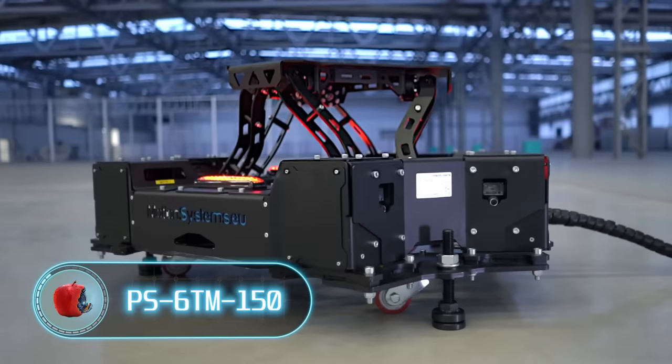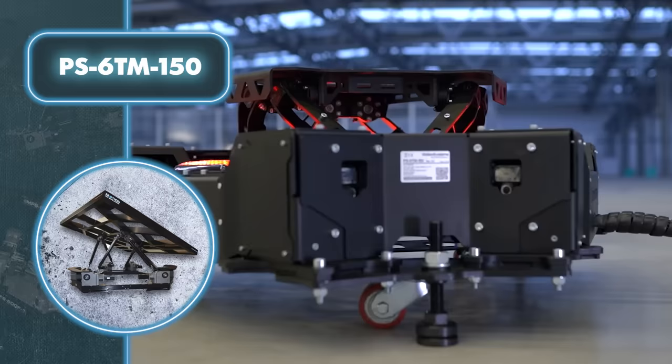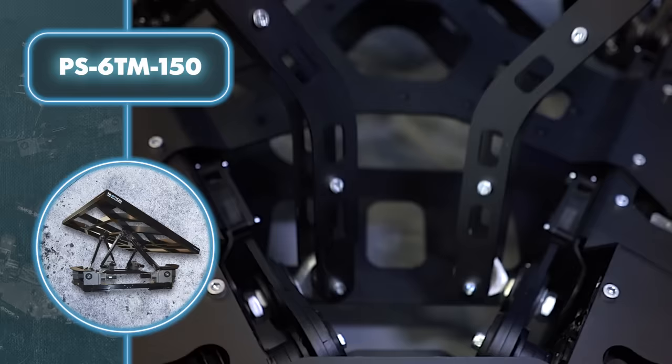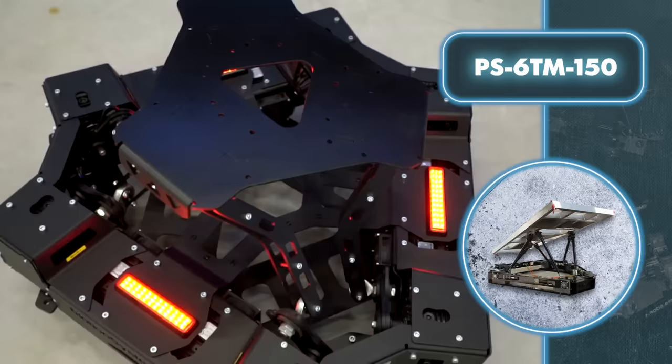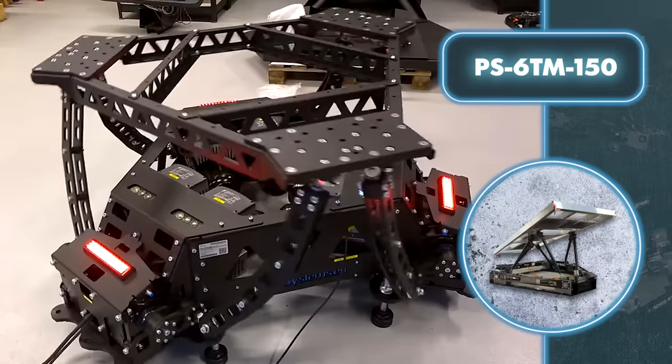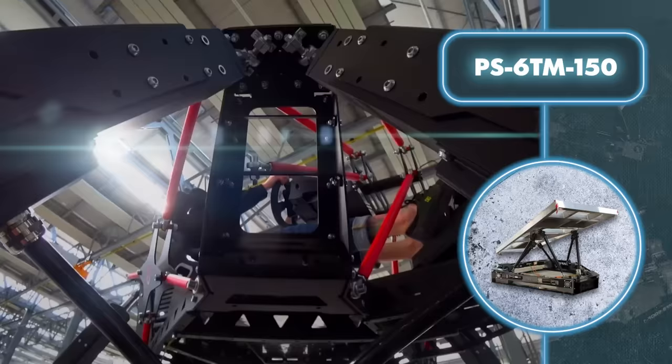PS6TM 150: this device has the potential to completely revolutionize how people learn to operate any type of transportation. The gadget, which looks pretty simple, can mimic movement along three rotational axes — pitch, roll, and yaw — as well as along three translational axes — surge, sway, and heave. Because of this, the platform can replicate the motion of any vehicle as closely as possible to real-life experience.